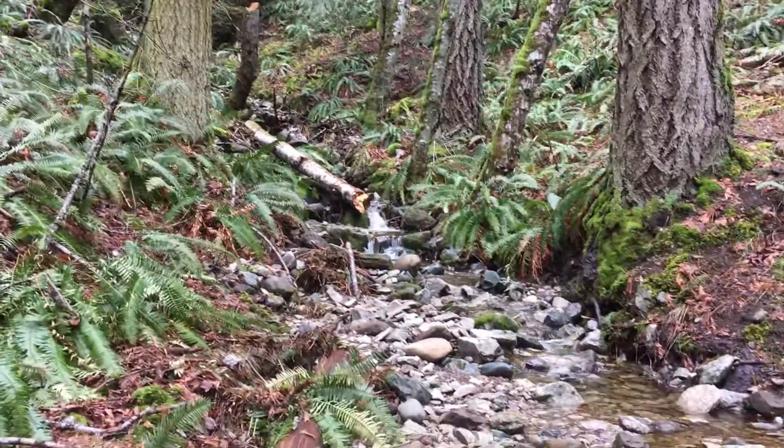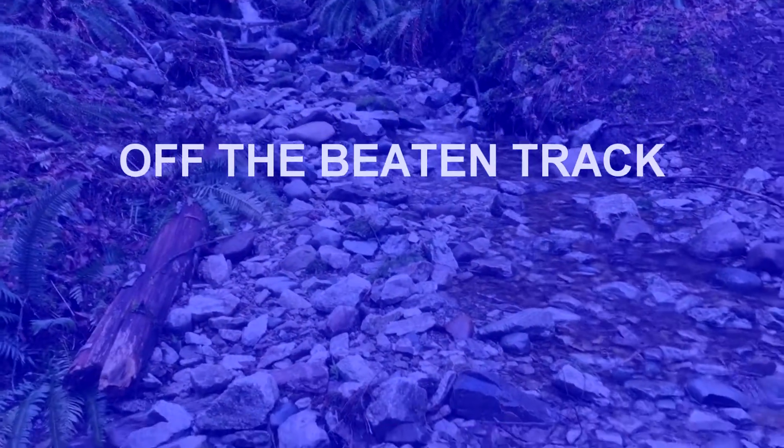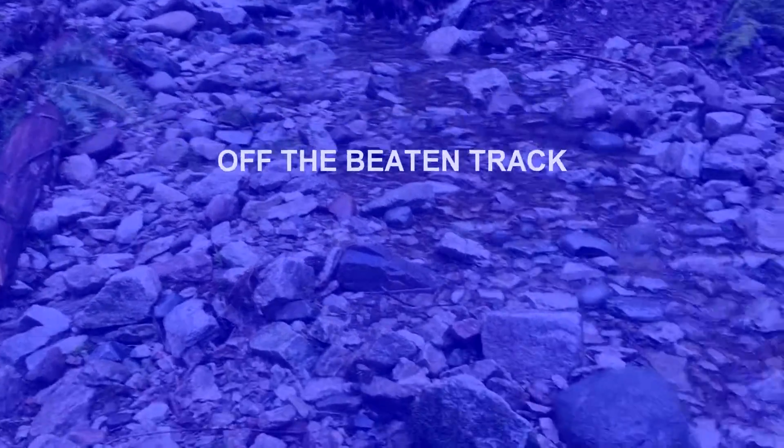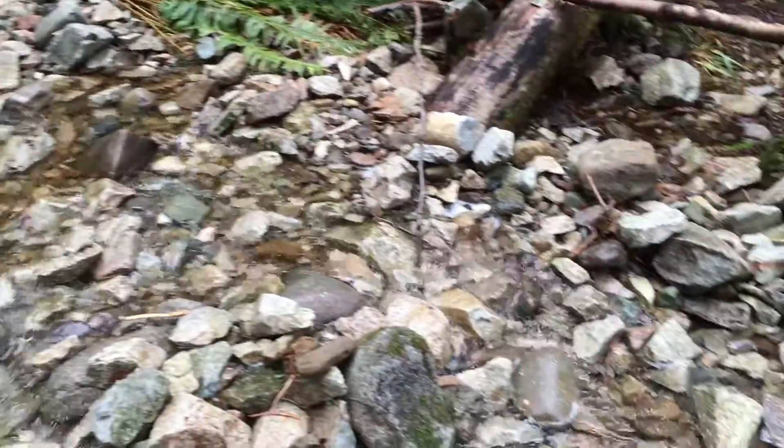Well, here we are hiking on one of the relatively unmarked trails. I'm sure it will eventually connect with the marked trails here.